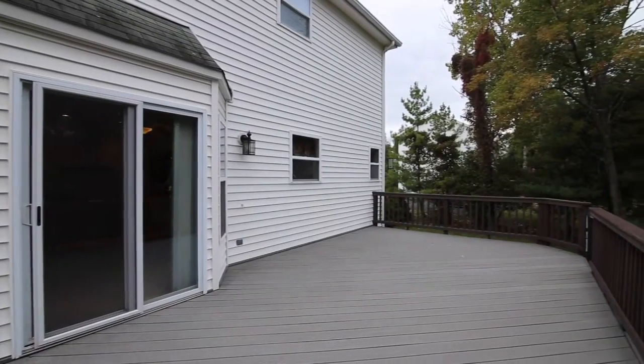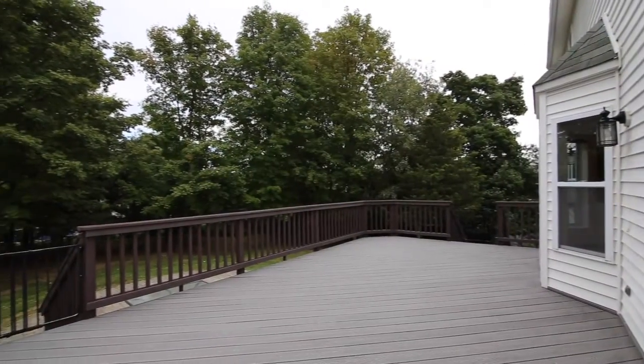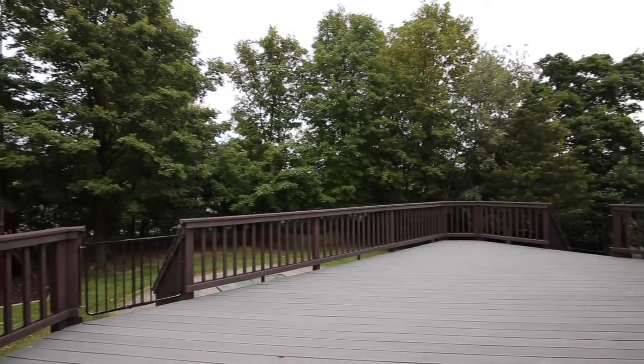This home also features an oversized deck, paver patio, playset, and a large level yard for all of your recreational needs.